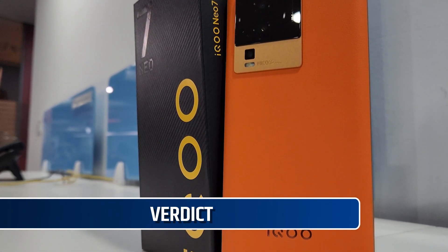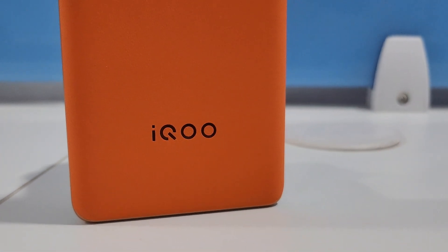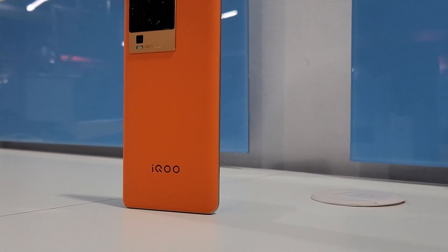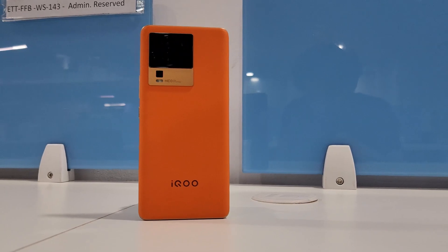Coming to the verdict, at a starting price of Rs. 34,999, the iQoo Neo 7 Pro is more than just a gaming phone. It is an all-rounder that is also good for multimedia. The camera is good as well for both photos and videos. I will say that the phone is a value for money device and if you are planning a phone in this price segment, then you should definitely go for the iQoo Neo 7 Pro 5G. That was all about the iQoo Neo 7 Pro 5G. If you like the device and the video, do let us know in the comment section below. Thanks for watching.